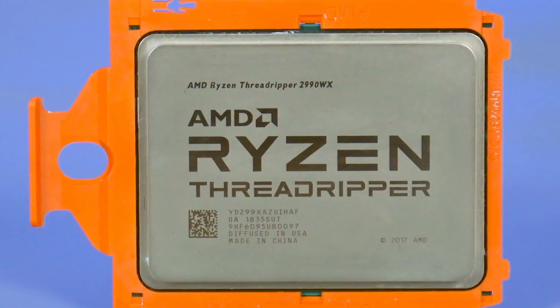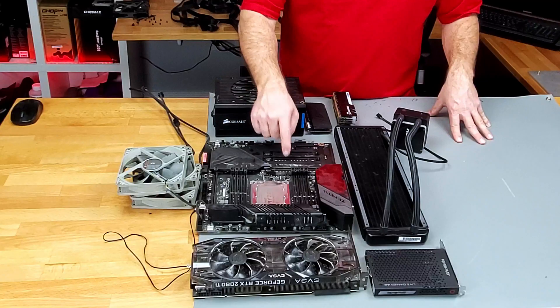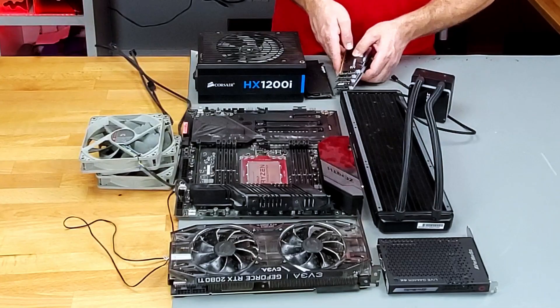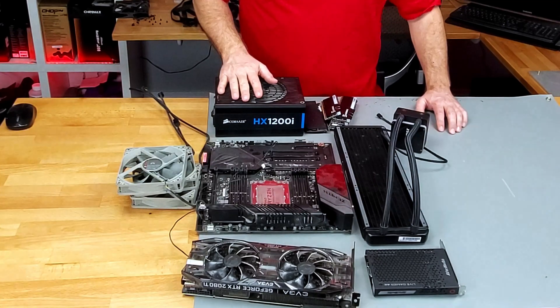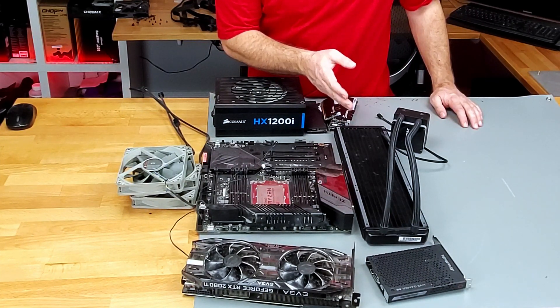Starting with the second gen Ryzen Threadripper 2990WX on the Asus Zenith Extreme Alpha motherboard. Under here is a Samsung 970 Evo Plus M.2 SSD boot drive, and there are two more of the same on this Dim.2 riser card, which are my scratch and project drives. Here we have 64 gigabytes of G-Skill Trident Z RGB 3200 megahertz CL16 memory. The graphics card is an EVGA RTX 2080 Ti Black Edition, powered by a Corsair HX 1200i 80 plus platinum power supply. There's also the Avermedia Live Gamer 4K capture card and my Intermax Lictech TR42 360 millimeter AIO, which I've completely flushed and refilled with non-corrosive coolant. And still back there on the desk is an eight terabyte Western Digital Blue hard drive, which is my temporary and asset storage.